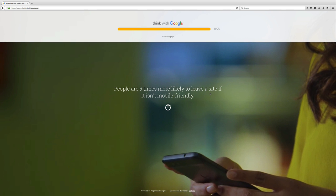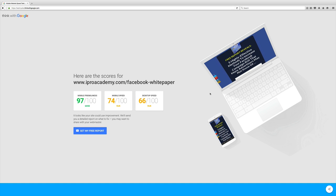My score came out — this is my report card. Mobile friendliness: 97 out of 100, so it's good. Mobile speed is fair: 74 out of 100. Desktop speed is not as great as I wanted: 66 out of 100. Your goal is to try to get all green. If you are in the yellow, that's still fine, but I highly recommend that mobile friendliness be at least in the high 90s. That way you can ensure you are not losing out on your mobile sales and mobile leads.